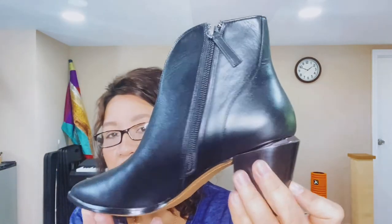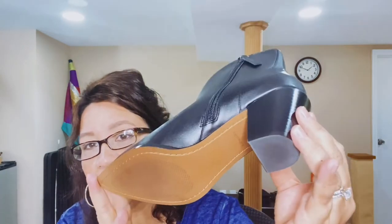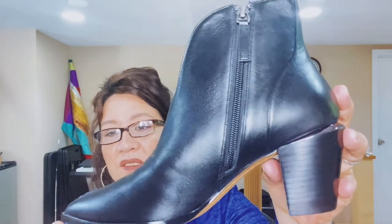And the last one is from Linea Paolo. Look at this beauty — look at the front. It's got a zipper inside, and it's pointed, which I like. I like pointed boots.